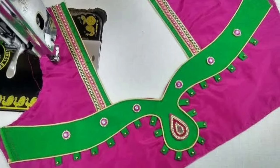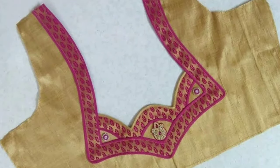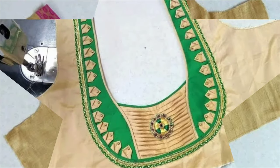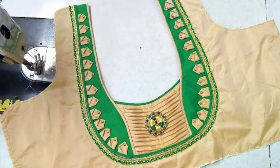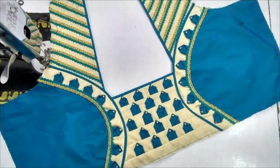Choose your blouse as per your body type. You are lucky that different blouse designs like halter neck, sheer neck, high neck, and more are available in the market. You can choose what makes you comfortable and confident.